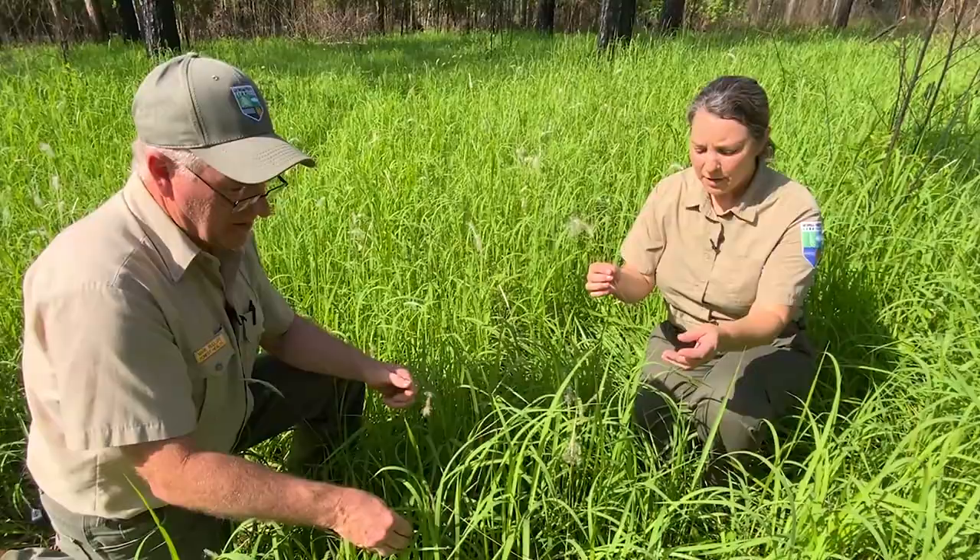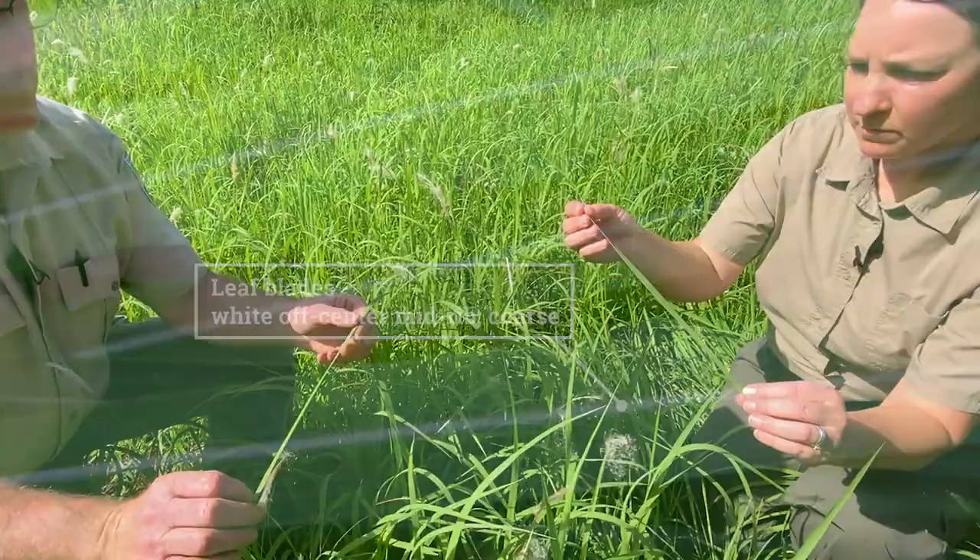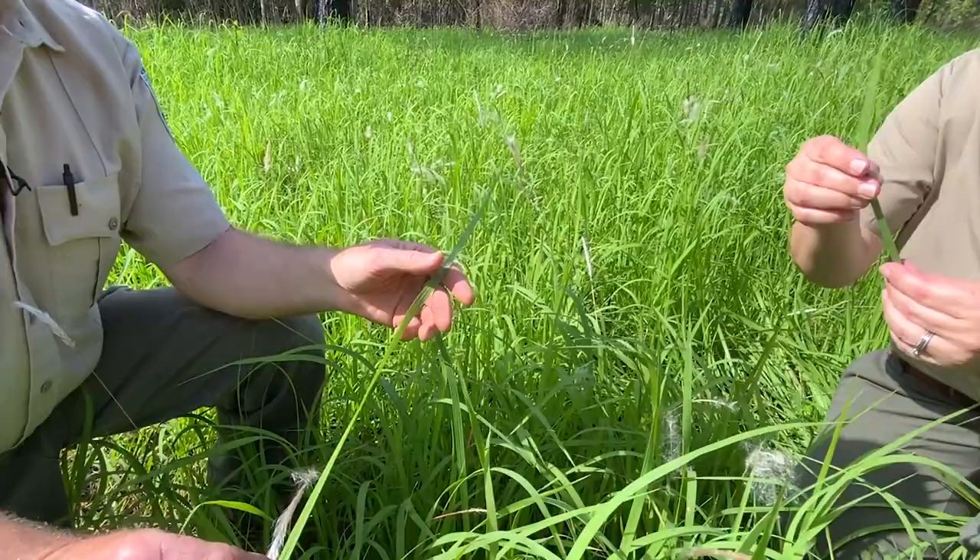What about the leaf blades? Is there anything distinct about these leaf blades that a landowner can look for? The leaf blade has a white off-centered midrib. That's a distinguishing feature to look at there. And it's a real coarse grass along with that. If you rub your hand down the sides of it, it is really, really rough.